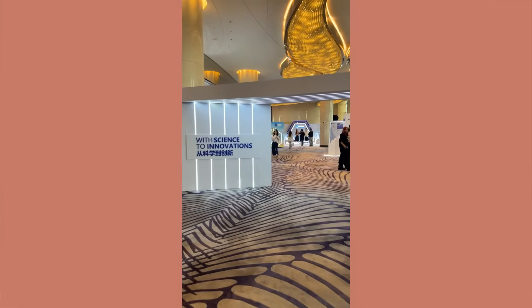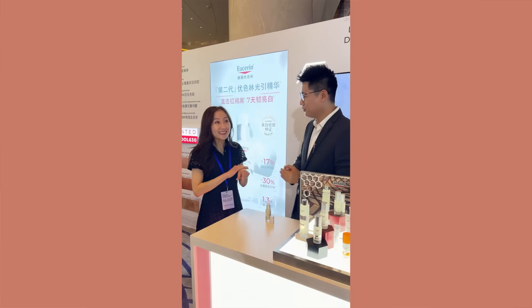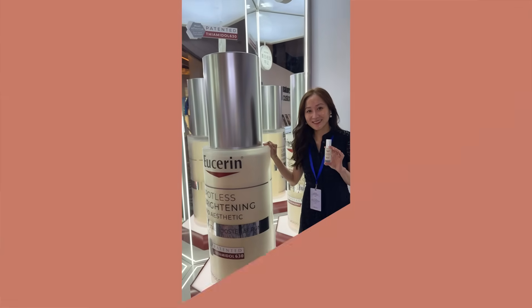They had an event recently in China celebrating Thiamidol 630, which is the topic of today's video. So if you struggle with hyperpigmentation or melasma, or are looking for products that are gentle and effective, then you definitely don't want to miss today's video. If you're already familiar with Thiamidol, because it is now available internationally, I'm going to recommend some of my favorite products that you can purchase in Europe, in China, and of course in the United States.